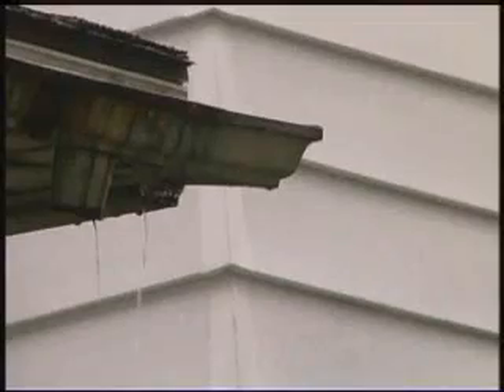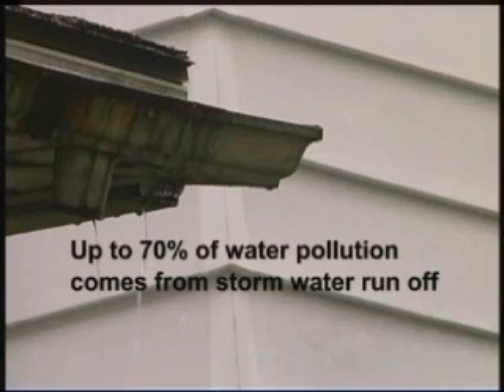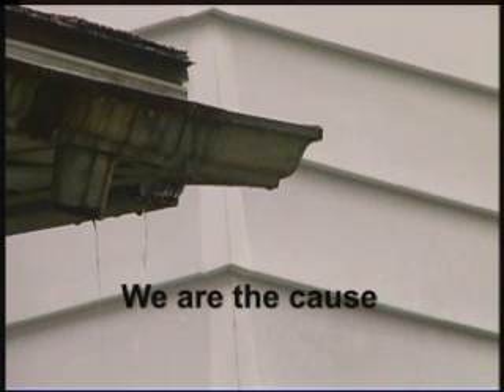Up to 70% of pollution in our surface waters is carried there by stormwater, and much of this comes from the things we do in our yards, streets, and parking lots.